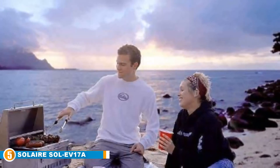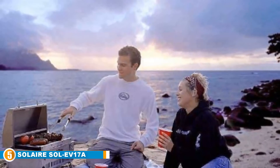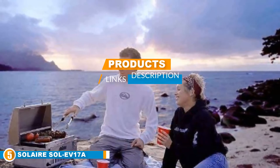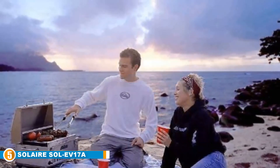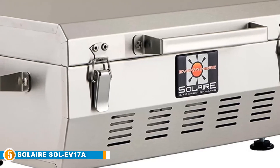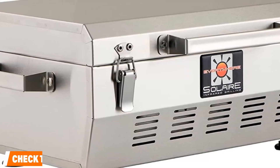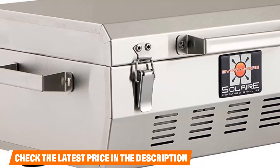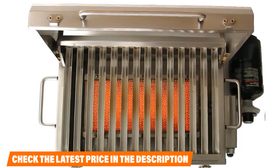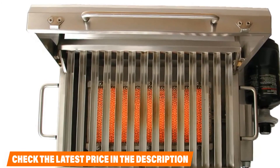At number 5 we have the Solier SOL EV17A. If you need a quality grill that is lightweight, compact, portable, and easy to use, the Solier SOL EV17A may be the best propane gas grill under $300 for you. It weighs only 15 pounds, has a lockable lid, side carry handles, and a lifter carry handle on the lid. It is also quite stable, so you can put it on a table or cook on the ground if needed. Though not a huge grill, it still has 140 square inches of cooking space. The grill grate has V-shaped slats which help deflect some of the drippings, keeping them off the burner.